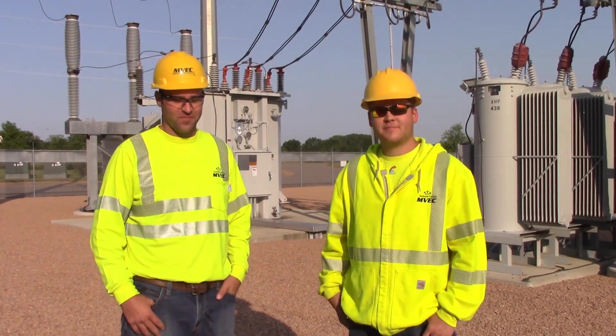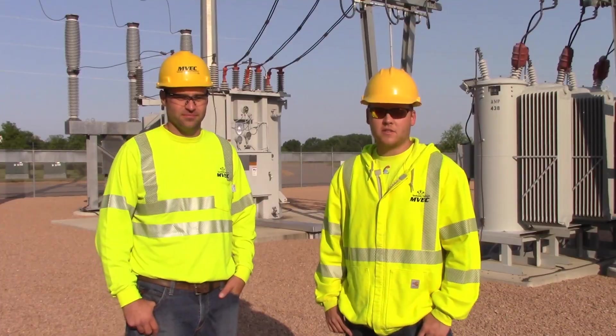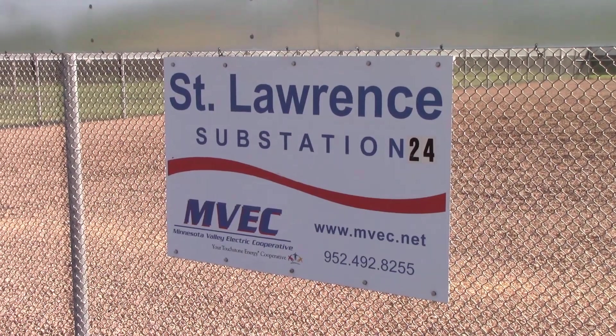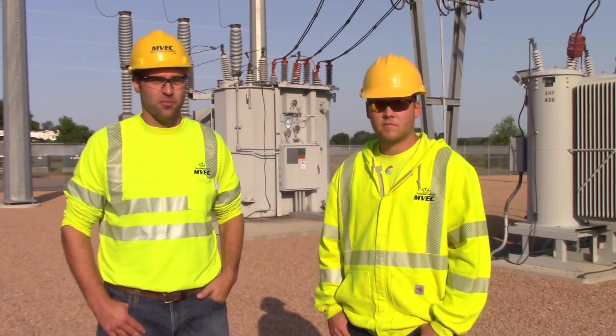I'm Bryce Blum. I'm Brent Neubarth. We're both substation technicians from Minnesota Valley Electric. We're at the St. Lawrence substation with 69,000 volts, and we've purchased that from a wholesaler.